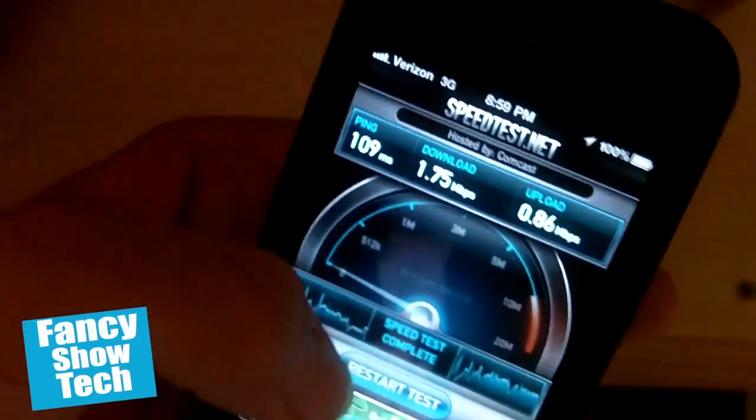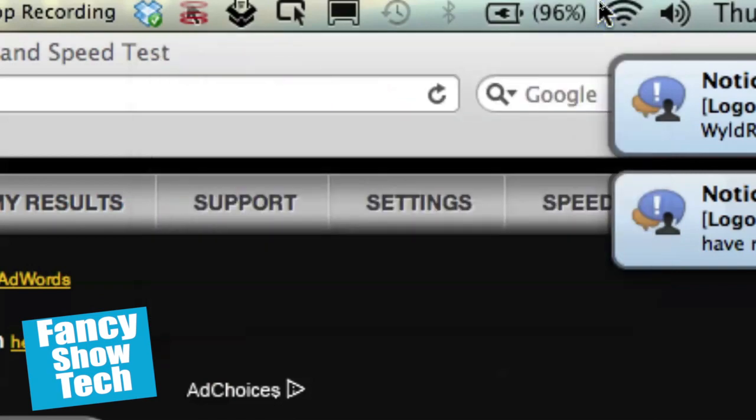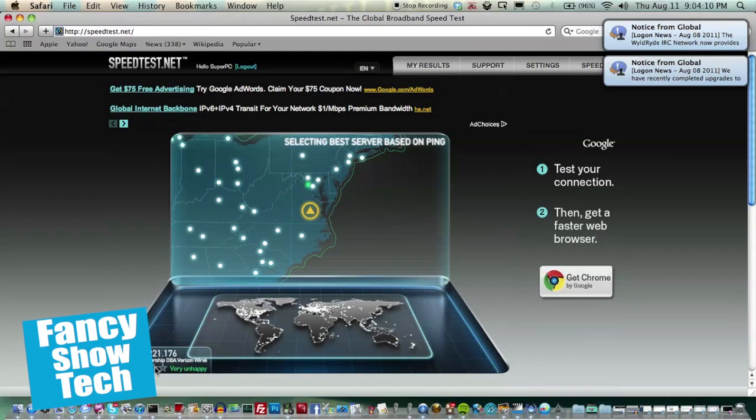Now let's try the tethered test. If I connect it to my phone — as seen here is proof. Now I'm going to start the speed test. I'm going to click the begin test button. It'll find the best server, and this is over Verizon Wireless. Let's see how this works.